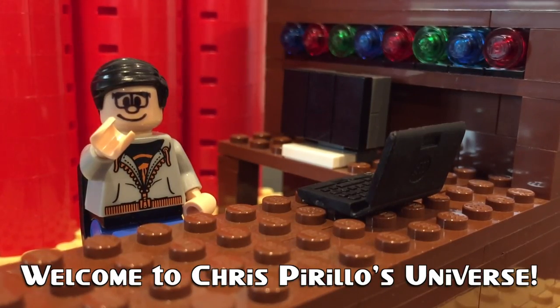Thank you for watching, liking, commenting, sharing, and subscribing right now. Hello, world. I'm Chris Perillo, and this is What's on My iPhone.